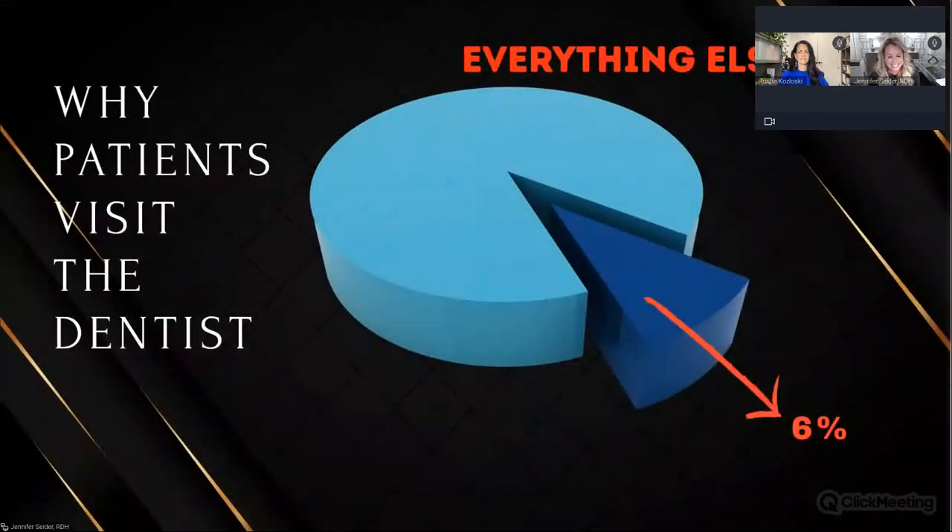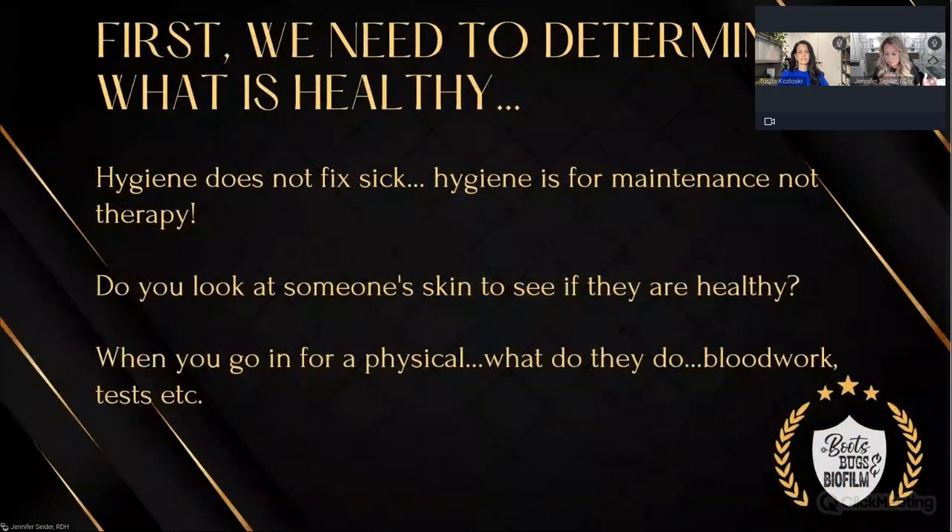Why do patients visit the dentist? Patients don't knock on your door to say their gums were bleeding this morning when they were brushing. They don't come in because they think they have gingivitis. So we have to do our due diligence, particularly as dental hygienists, in diagnosing and converting these patients. We have to detect this periodontal infection. But first we need to determine what is healthy, because if you're not healthy, you're sick. And remember: hygiene does not fix sick — hygiene is for maintenance therapy.